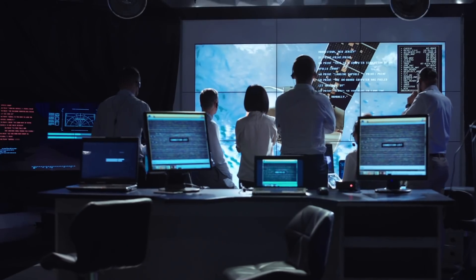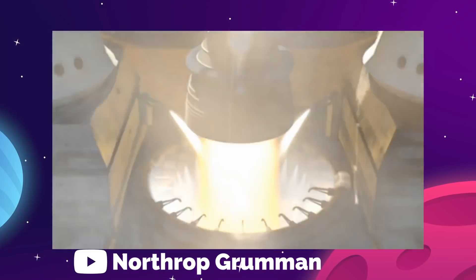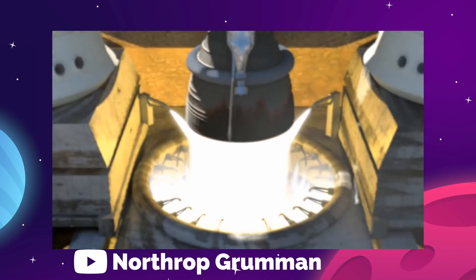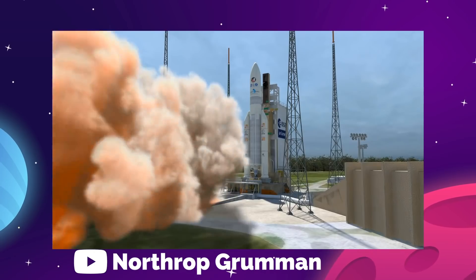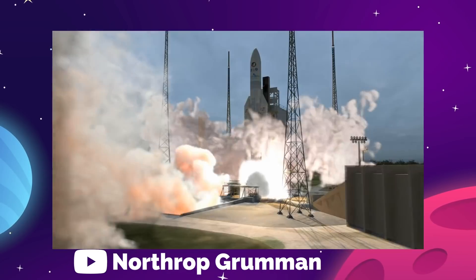Officials say they will begin science operations when the commissioning phase is complete. Since the commissioning schedule is normally six months long and the telescope launched on Christmas Day, that would be the end of June for full operation.